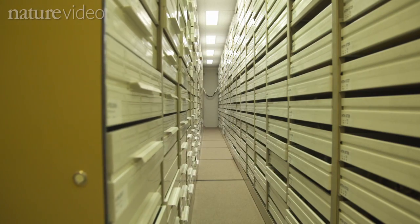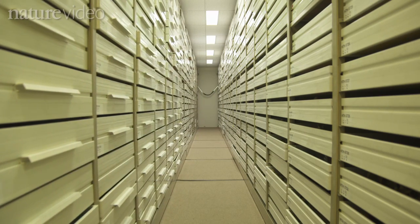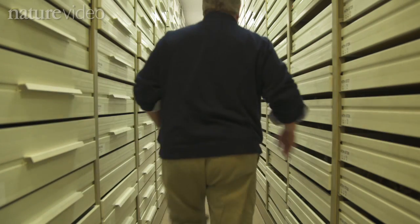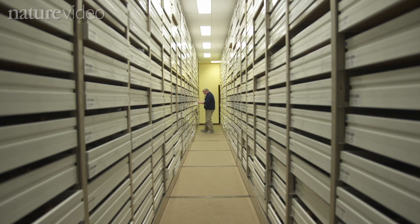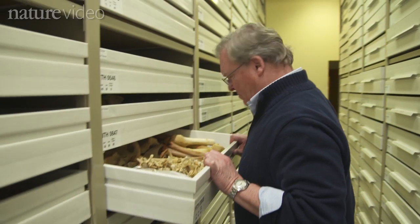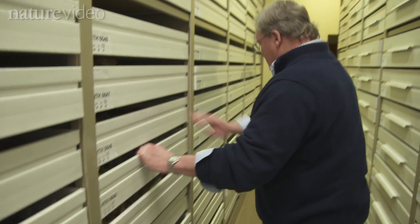My initial reaction when I first saw these foot bones was one of quite frank surprise. I thought I knew what to expect at that age because I had studied some of the other Ethiopian fossils that are roughly the same age. When I saw this, I realized immediately: these don't fit.